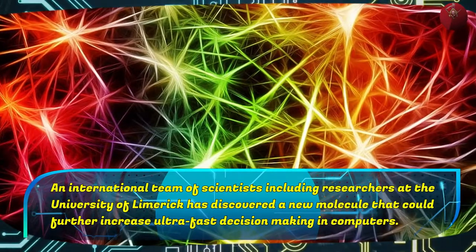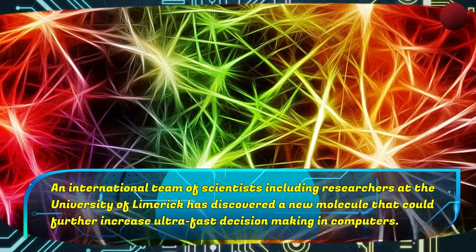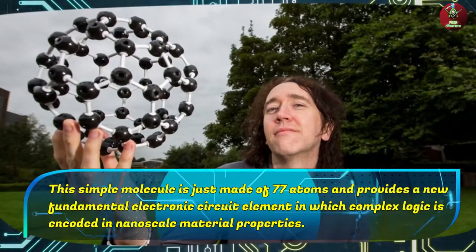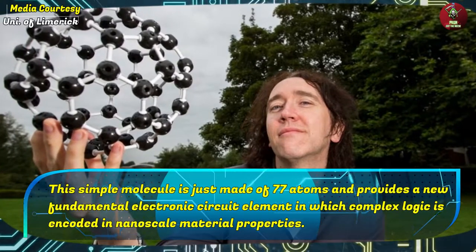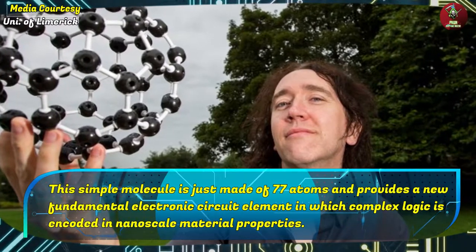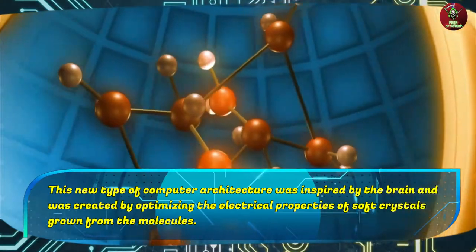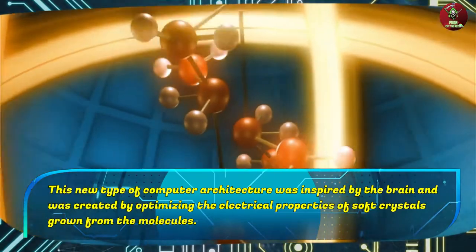An international team of scientists, including researchers at the University of Limerick, has discovered a new molecule that could further increase ultra-fast decision-making in computers. This simple molecule is just made of 77 atoms and provides a new fundamental electronic circuit element in which complex logic is encoded in nanoscale material properties. This new type of computer architecture was inspired by the brain and was created by optimizing the electrical properties of soft crystals grown from the molecules.